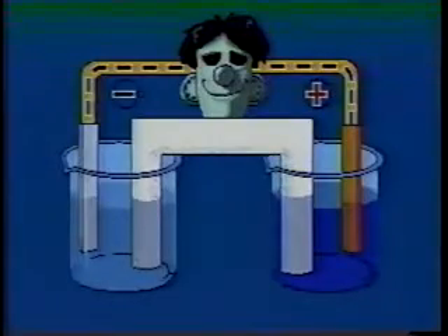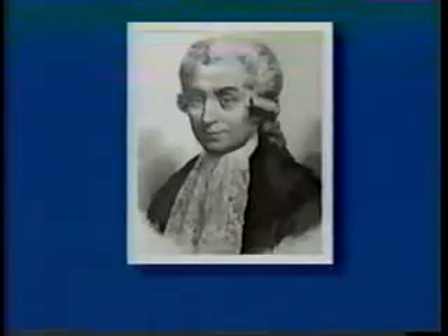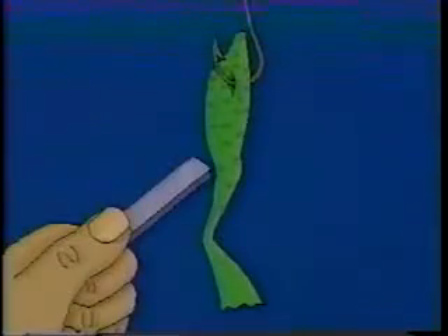Although our laboratory models look completely different from commercial cells, they both work on the same chemical principles. In 1786, Luigi Galvani accidentally discovered these chemical principles. During an experiment, he hung a freshly dissected frog's leg from a copper hook. Galvani noticed that it twitched whenever it touched a different metal, such as iron.